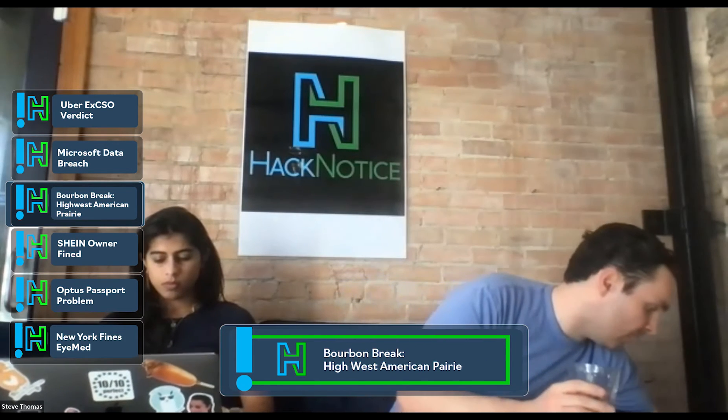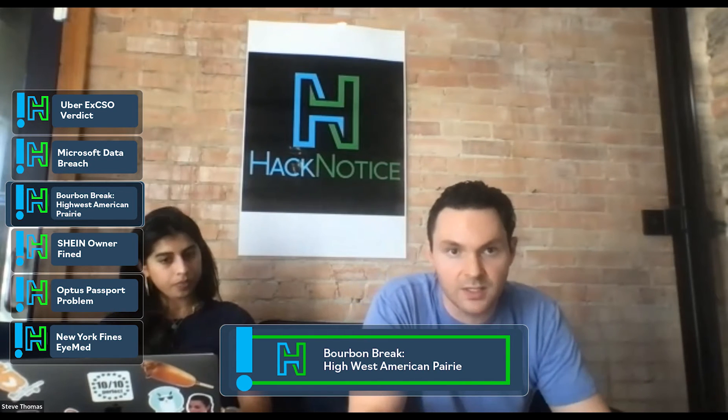I've also been to Park City, Utah, which is where this comes from. Great skiing place. I don't believe the distillery existed back then, so this looks to be a newer distillery.